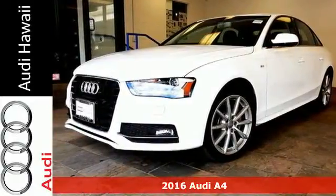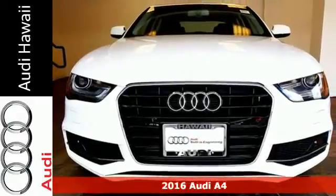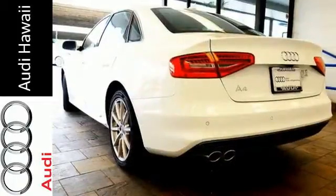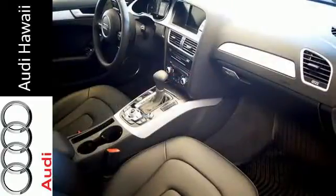It's a 2016 Audi A4. Drivers with high expectations and needs will relish in the chance to get behind the wheel of this attractive A4. Customize your drive with 3-zone automatic climate control, Audi Music interface with iPod integration, and 8-way power front seats.